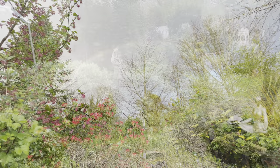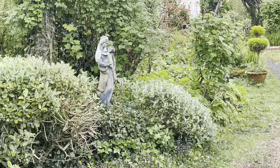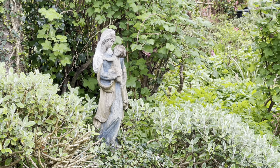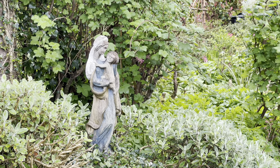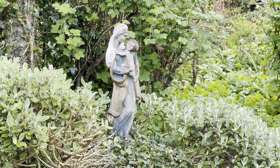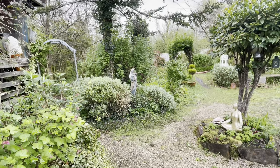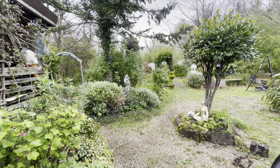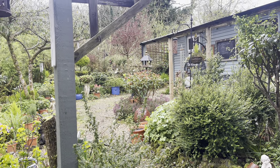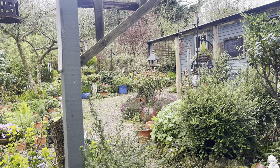What I want to talk with you about today is answering a question that so many of you have asked me about: invasive species. There are a lot of invasive species here in the British Isles and here in Ireland especially — Japanese knotweed, Himalayan balsam, rhododendron, ragwort, giant hogweed — a lot of what's termed invasive species.